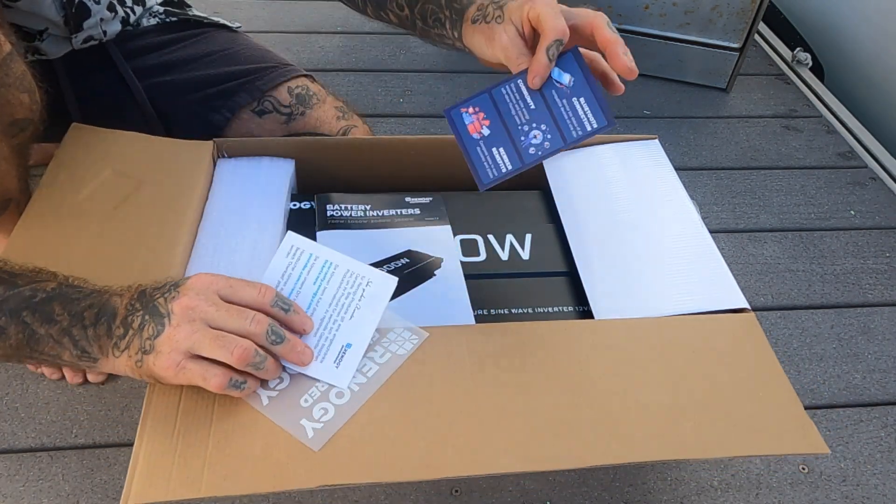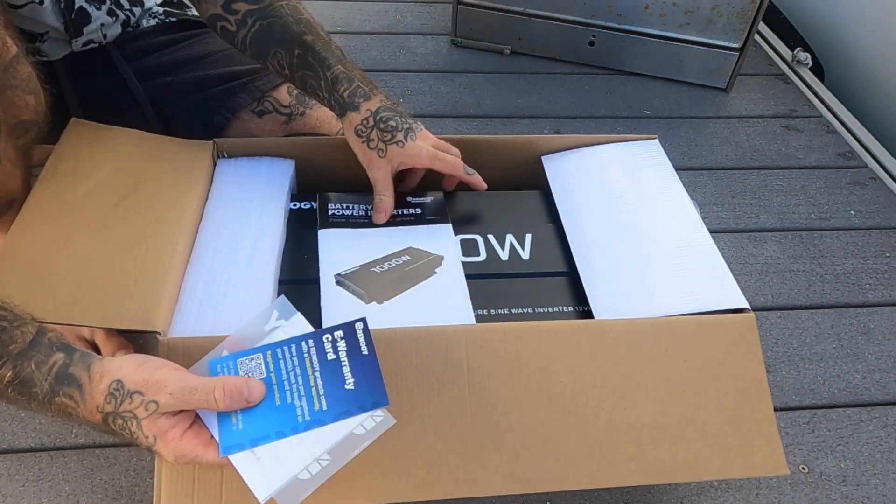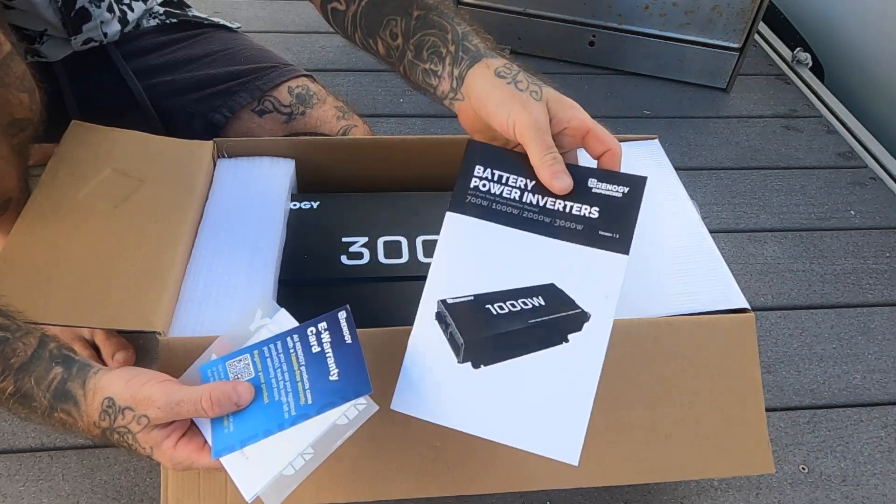We have our information sheet, our warranty card, and our manual.